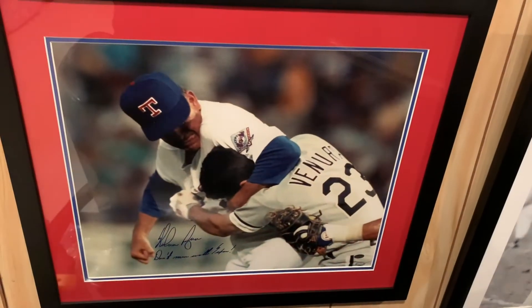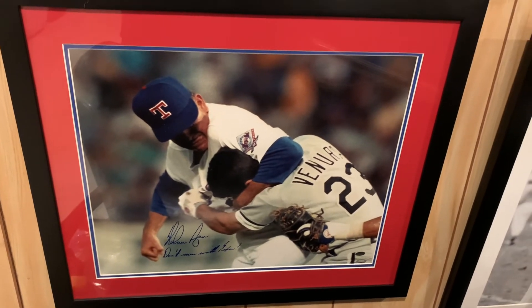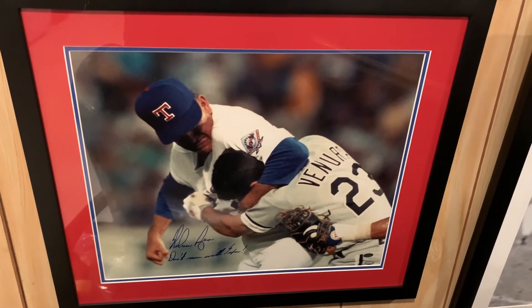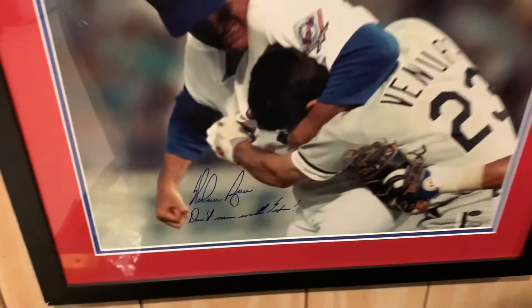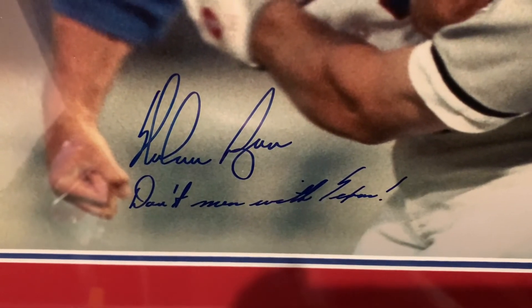Next up is my favorite baseball pitcher of all time — Nolan Ryan. This image comes with a Nolan Ryan hologram, and as you can see he also signed the inscription 'Don't Mess With Texas.' It's the classic Robin Ventura pose.